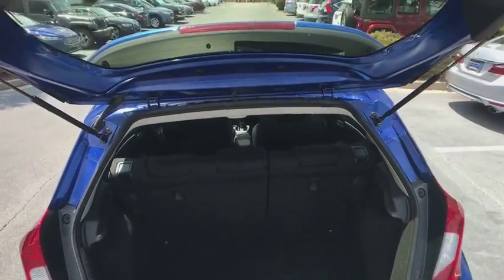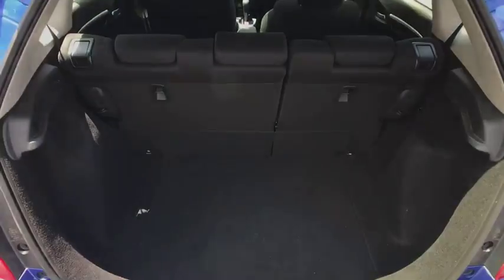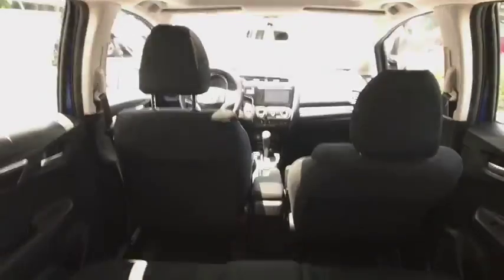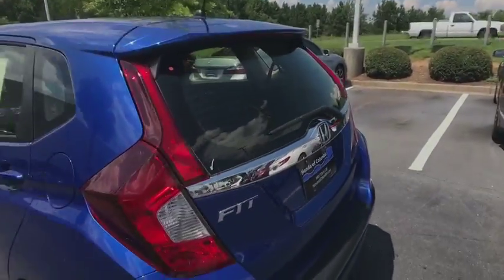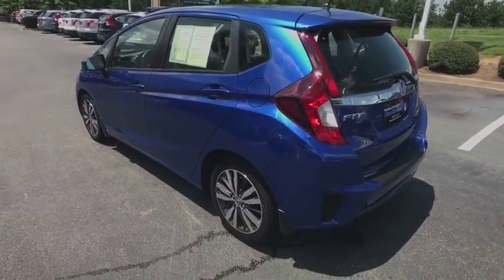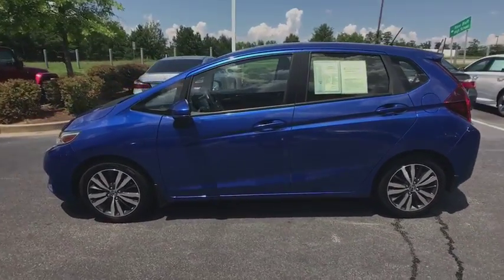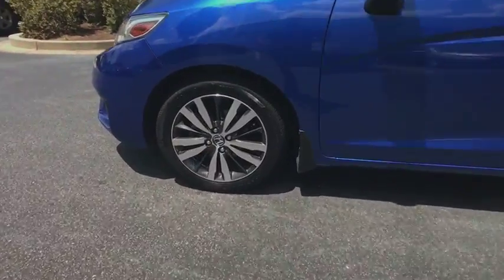Traction control, dual airbags, power steering, alloy wheels, AM FM stereo with CD player, security system, fog lights, rear window defroster, power windows, electronic stability control, trip computer, tachometer, remote keyless entry, brake assist, panic alarm, power moonroof, tilt steering wheel, front bucket seats.